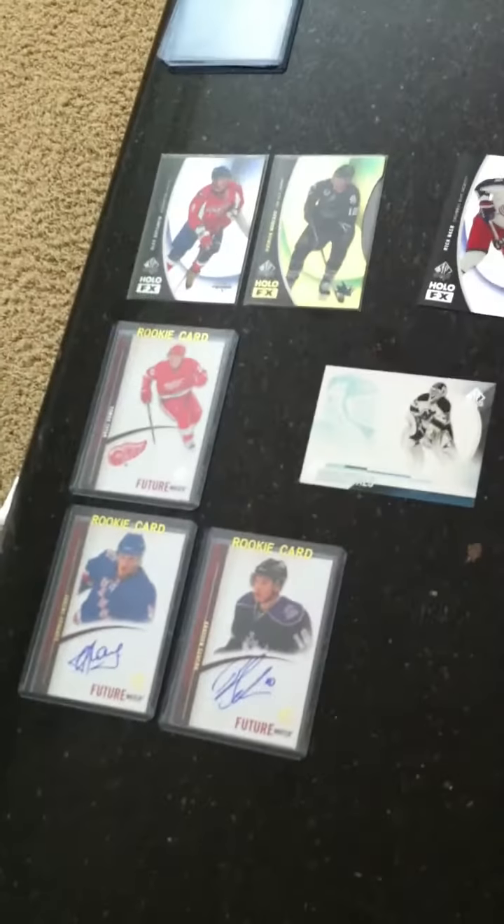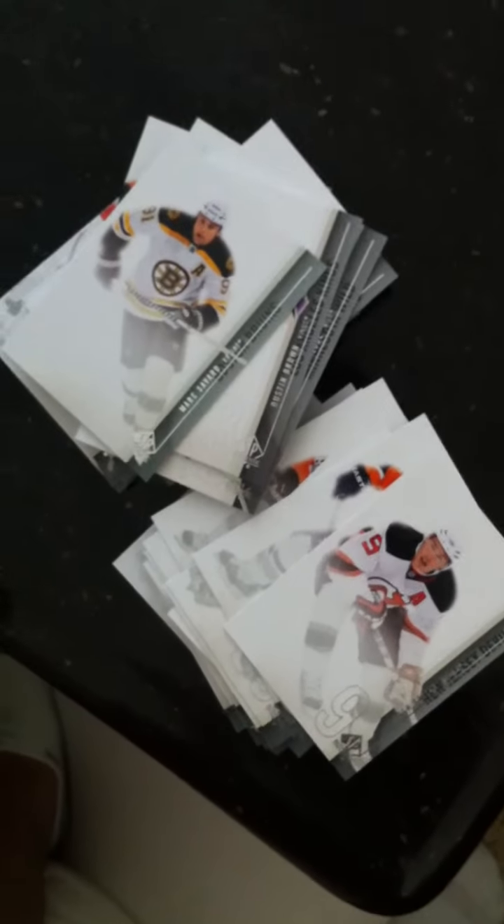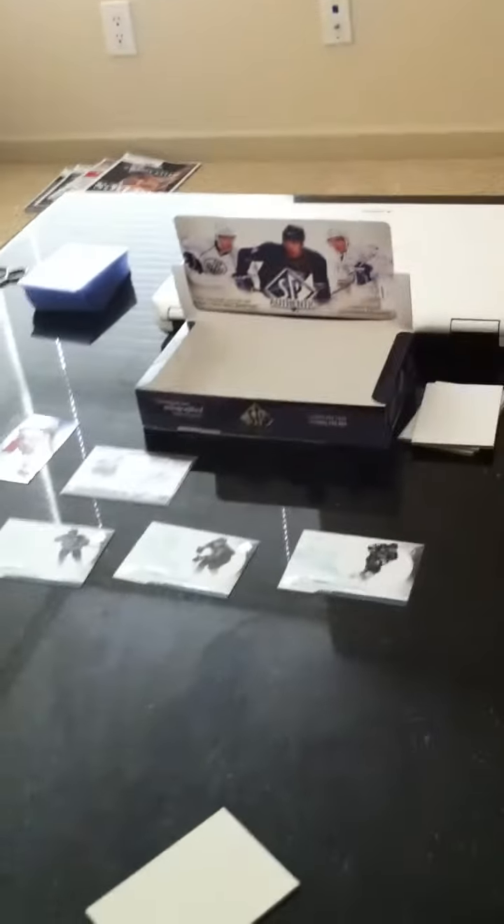Thank you for participating in MikeDom91's second SP Authentic box break. Congratulations to all the winners and all the hits. If you do want to get the base cards shipped to you, please let me know and I will sort that out with you. Please stay tuned — we're going to have a lot more box breaks coming up soon. Please leave feedback and suggestions on what you liked and what you think we can improve on. Thank you.